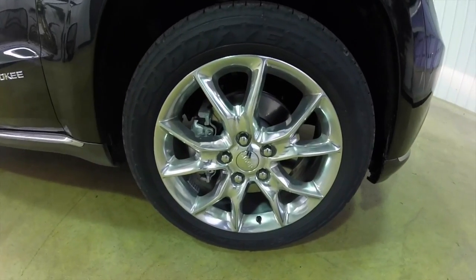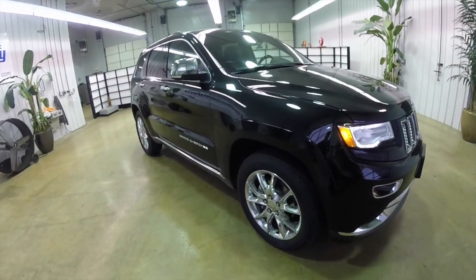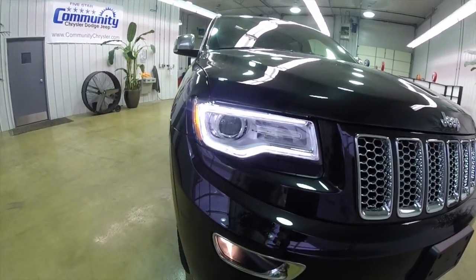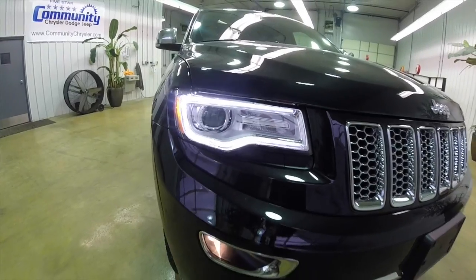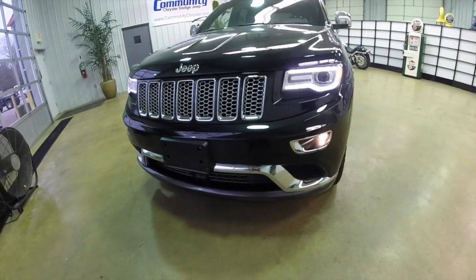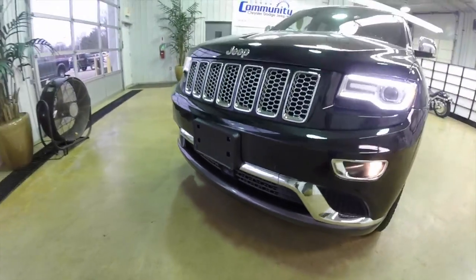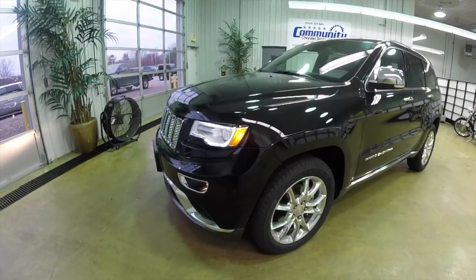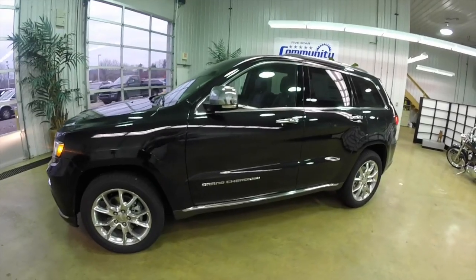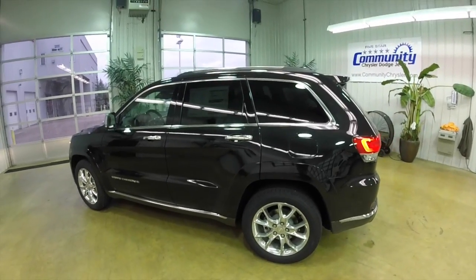It has 20-inch polished aluminum wheels. It does have the full Command View panorama sunroof, and unique LED driving lights with adaptive xenon high-intensity discharge headlamps. It has front and rear park assist parking sensors, park view backup camera, adaptive cruise control, forward collision warning with cross-path detection, blind spot monitoring, and the Quadra-Lift air suspension.